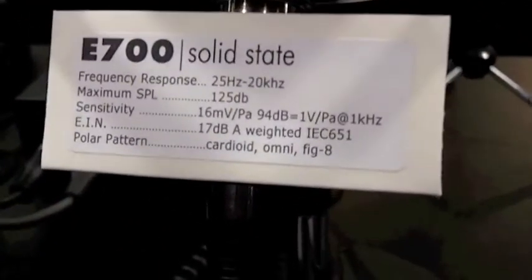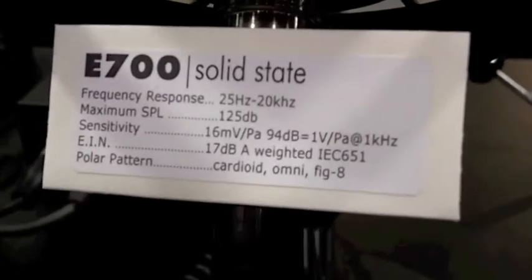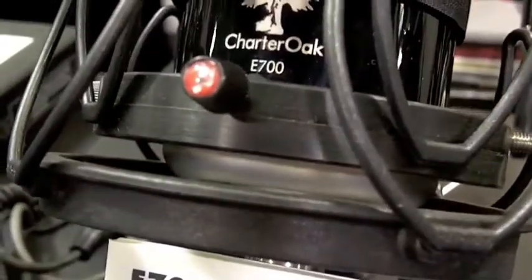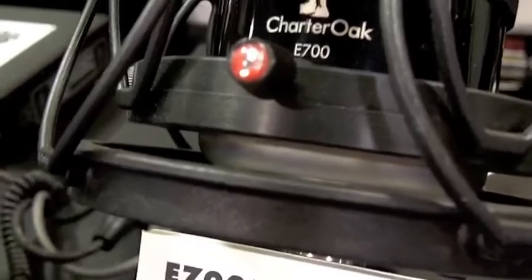It has the hottest output of any solid state condenser I know. It has the largest diaphragm in the business — it's a 1.22-inch diameter. Very robust sound. All these have custom-wound transformers. This has a pure class A solid state head amplifier. It's very quiet — about 16 to 17 dBs A-weighted noise floor.